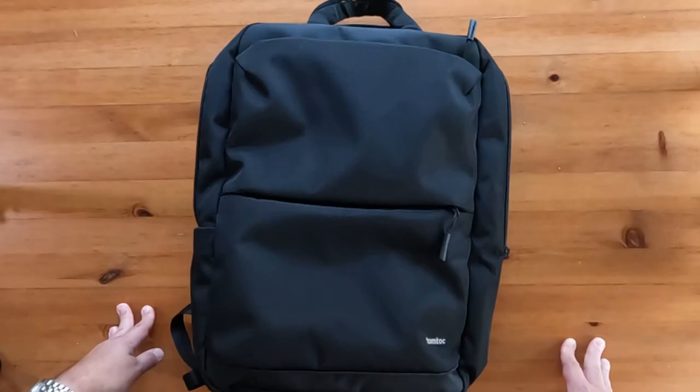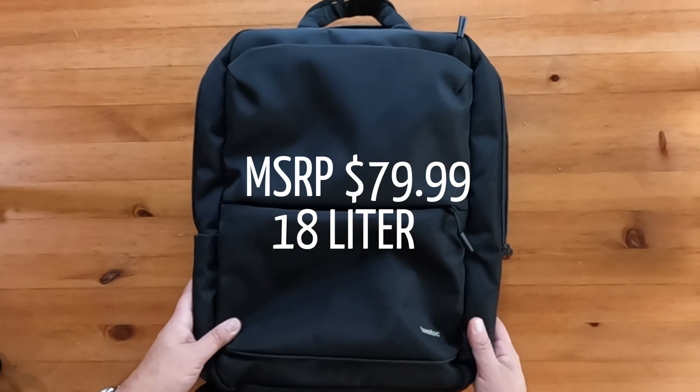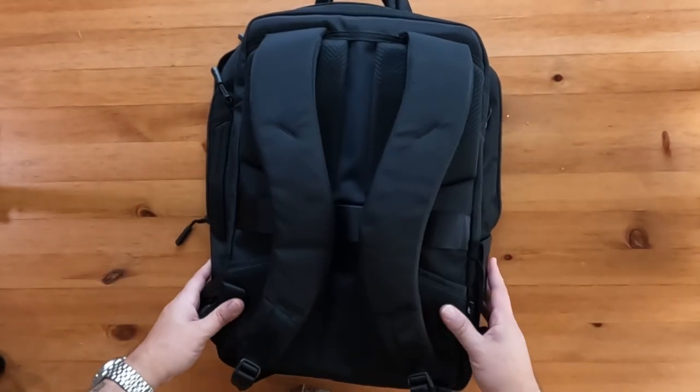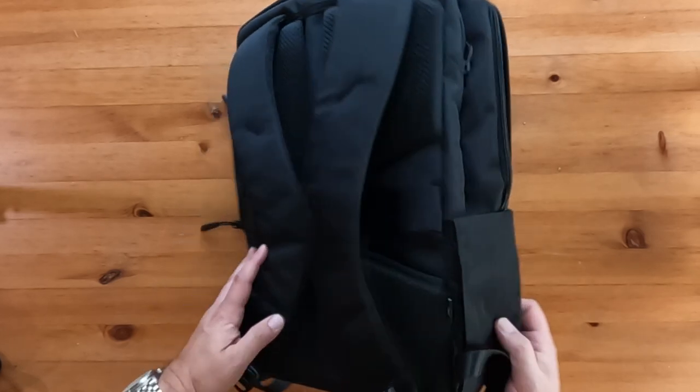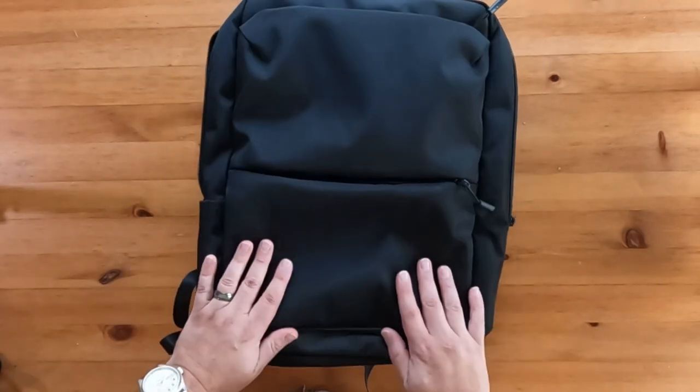This is the Tom Bihn Navigator T71 laptop backpack in the medium 18-liter size. It retails for $79.99 on the Tom Bihn website, but you can usually find a deal on Amazon — I'll put a link in the description below.